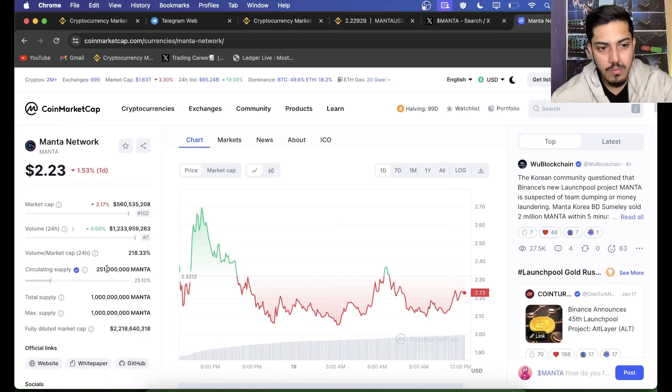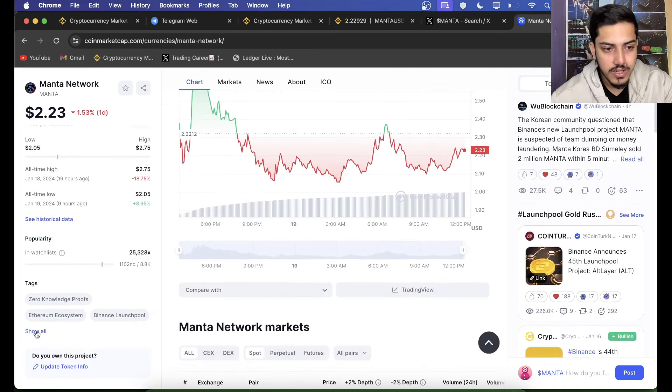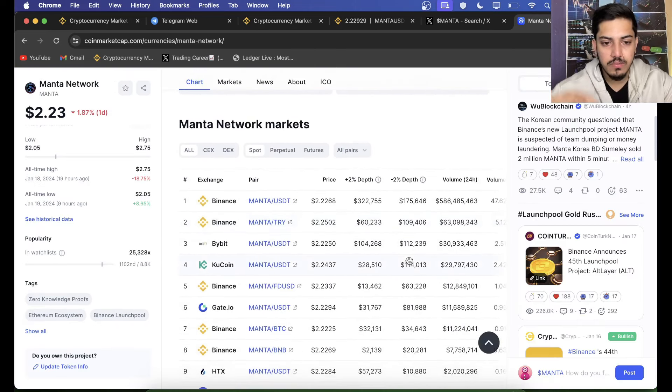The market cap is really small, supply is very limited, and demand is too high for this token. It has a proper ZK trend — zero knowledge proof — it's a Binance launch pool project, the biggest in the game. Binance Labs has it in their portfolio; Binance itself invested money into this token. Layer 2, Polychain Capital, Spartan Group, Sky Vision Capital — they are all investors. It's a proper modular blockchain in the Web3 Ethereum ecosystem. In every perspective, it's a big green tick mark.